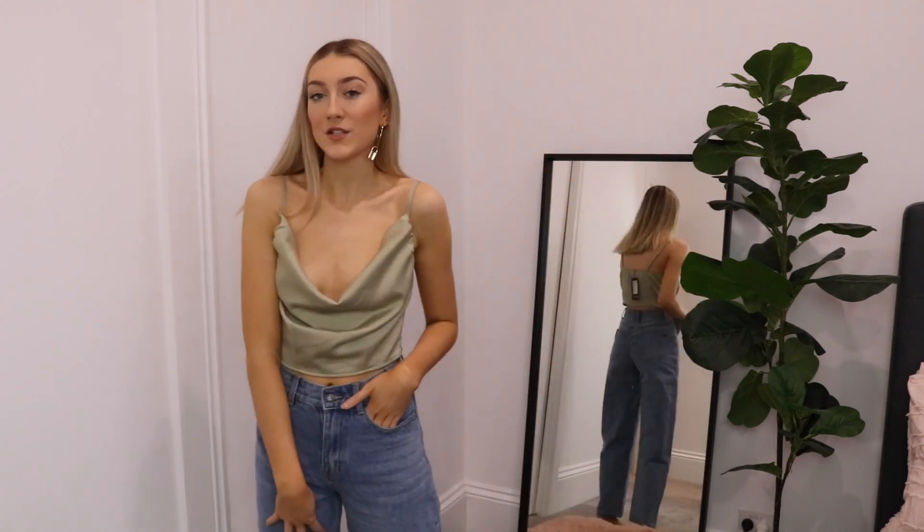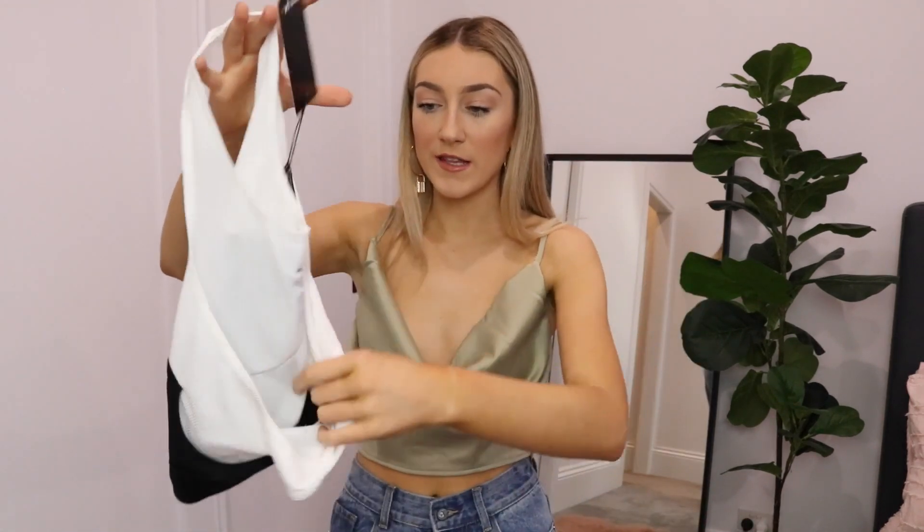The next top is like a silky green cowl neck top. I'd definitely recommend sizing down on this one too as it is very big on me — I got a size eight, should have got a six. It's so cute though. It's like jeans and a nice shirt but it dresses up really well because it's a silky, kind of sexy piece.